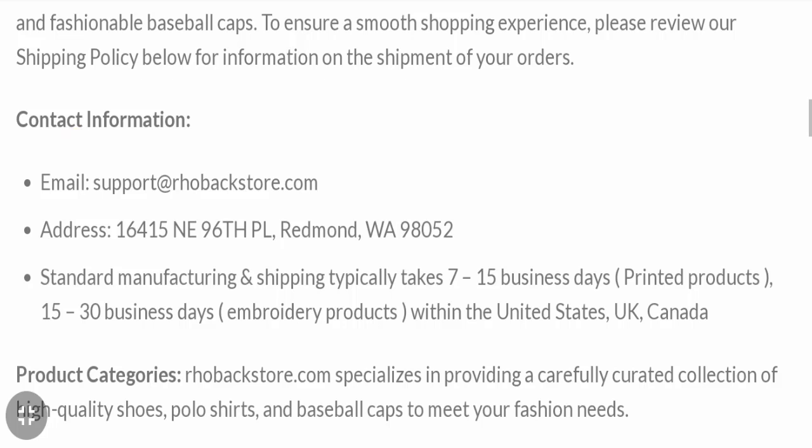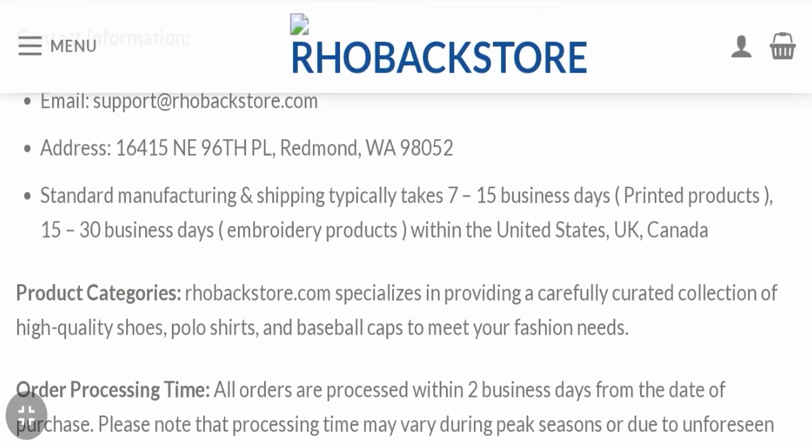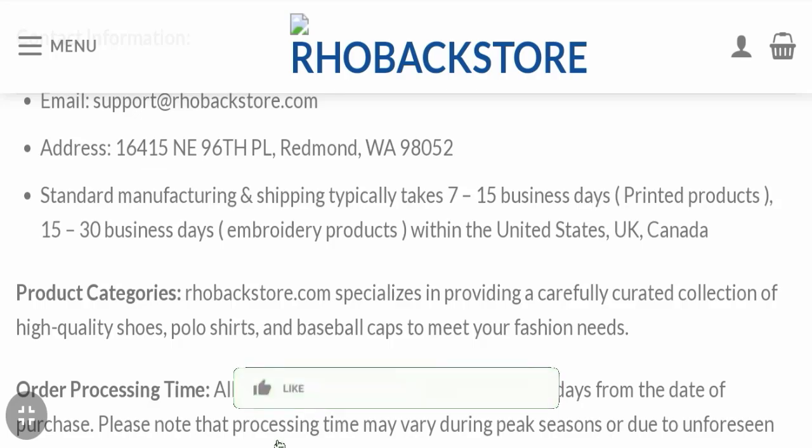Now let's check the shipping policy. Order processing time takes around 2 business days, and delivery time takes around 7 to 15 business days. It may take up to 15 to 30 business days to deliver your product.